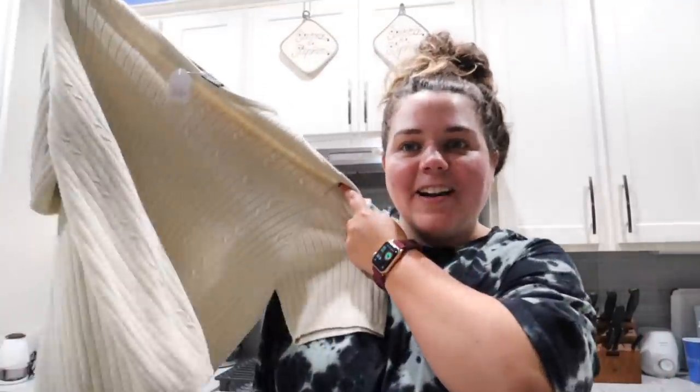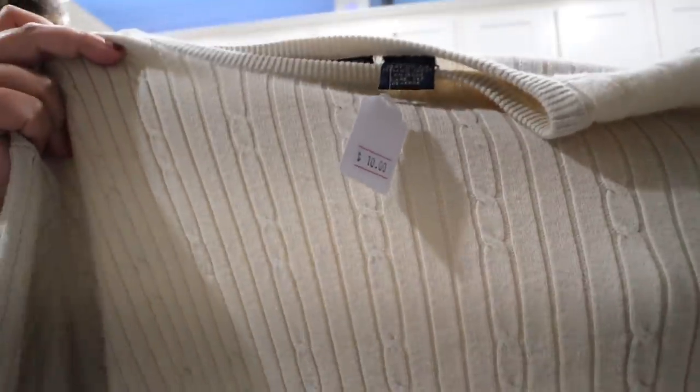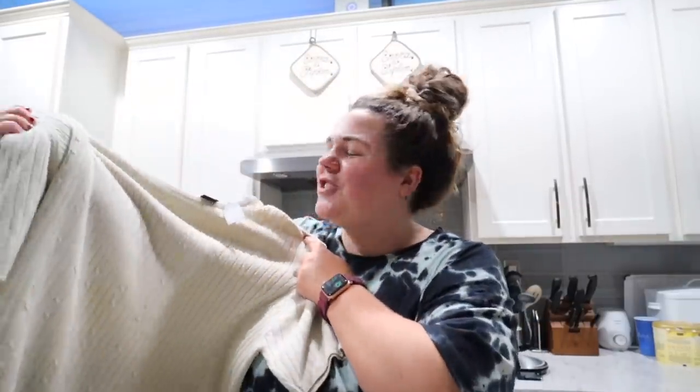I even bought a shirt! I thought it was a really cute shirt — it's a ribbed knit material in a really nice, neutral, kind of cream oatmeal color. And it was thrifted — it was ten bucks. I was pleasantly surprised to find a couple of things in my size. But yeah, that was so fun.